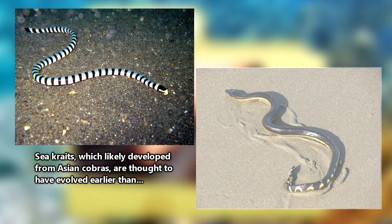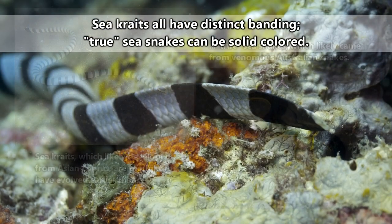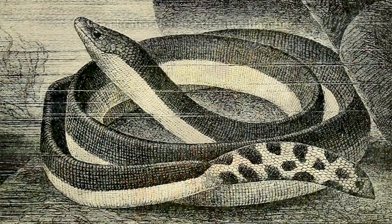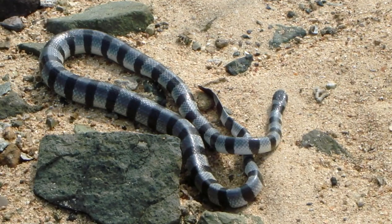Though they look similar and live in similar environments, true sea snakes and sea kraits are thought to have evolved separately. While both sea kraits and true sea snakes have paddle-like tails, true sea snakes also have a vertically flattened body, while sea kraits are relatively round.